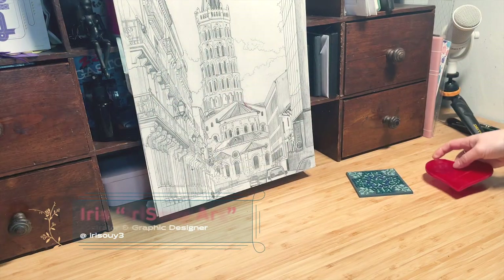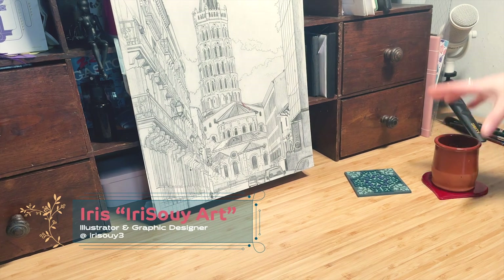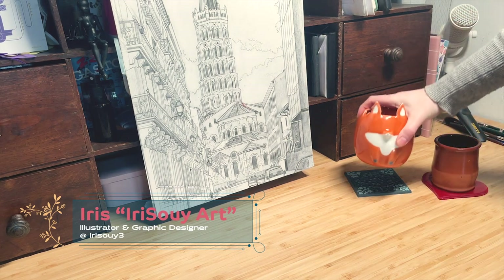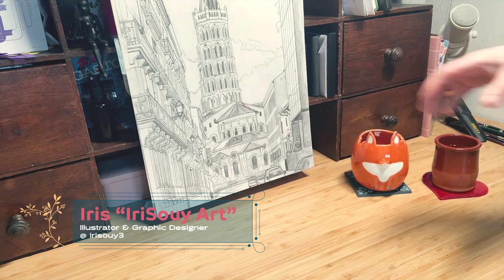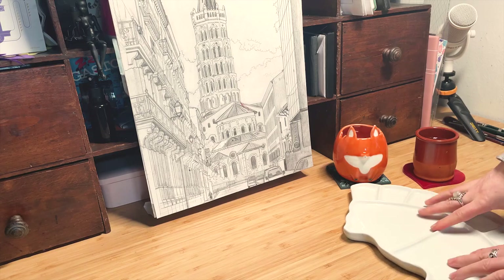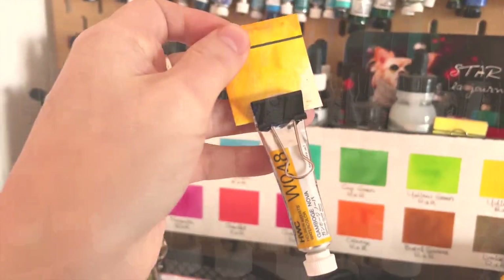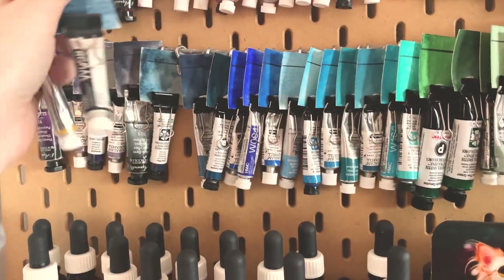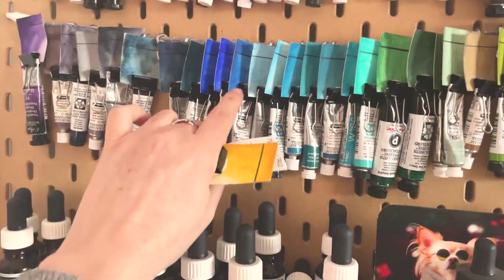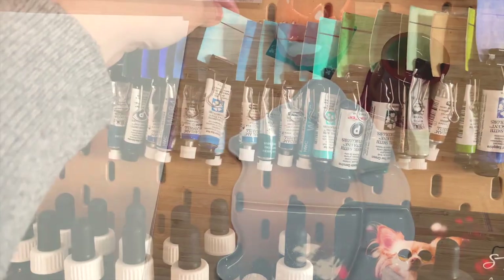Hello, my name is Iris. Welcome or welcome back to my channel. I have recently come back to live in the city I was born in after 15 years living in different places and countries. As I am rediscovering my city I thought it would be nice to share it with you all, and as I am an artist there is no better way than showing you my own vision and interpretation of this place through watercolor paintings.